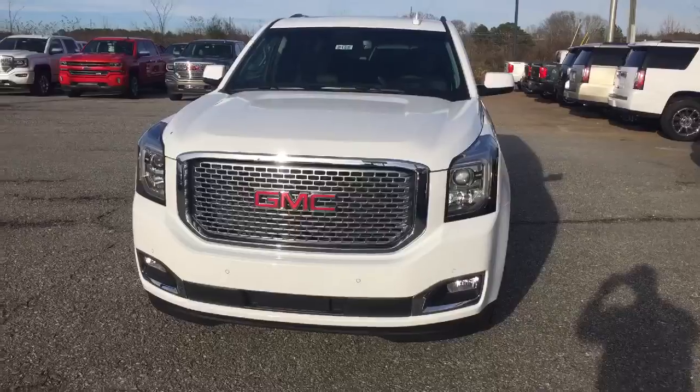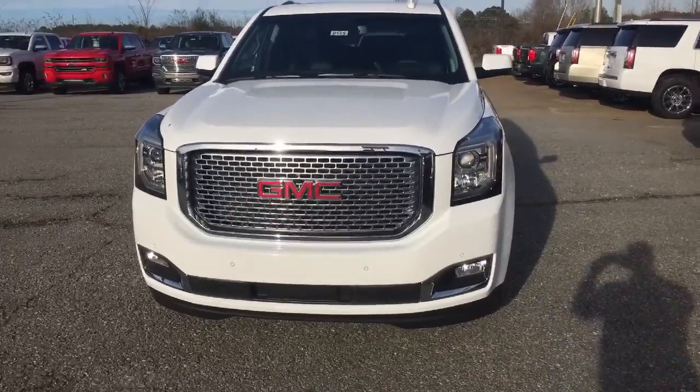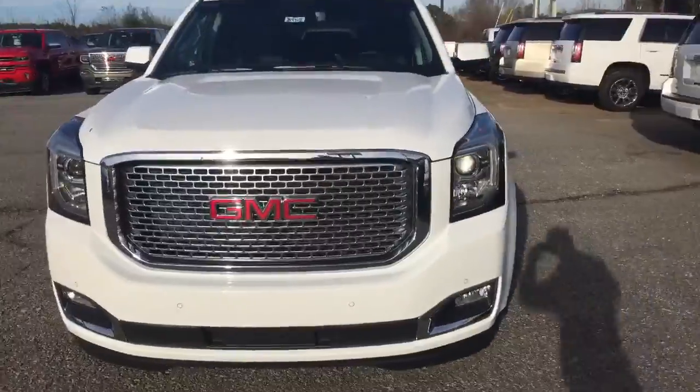I'm just gonna start at the front and walk my way around. As you can see here, this is a beautiful vehicle. You've got your nice bold GMC grille, fog lamps, and high intensity discharge headlights.